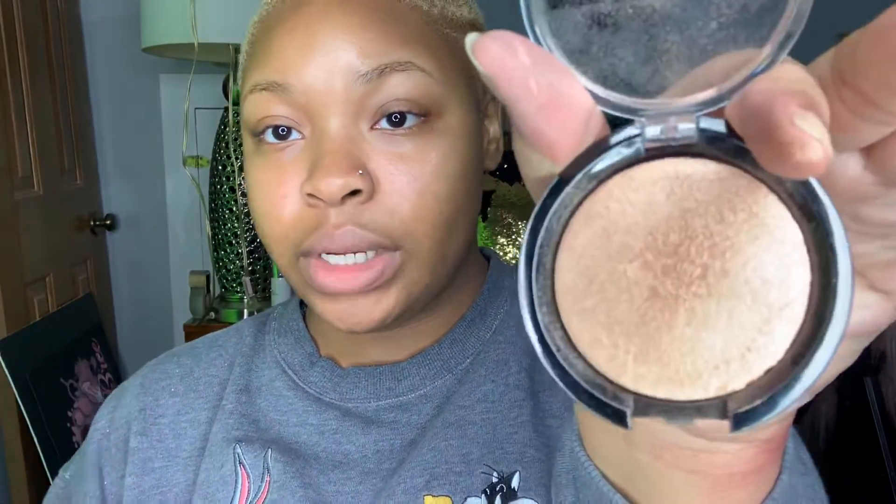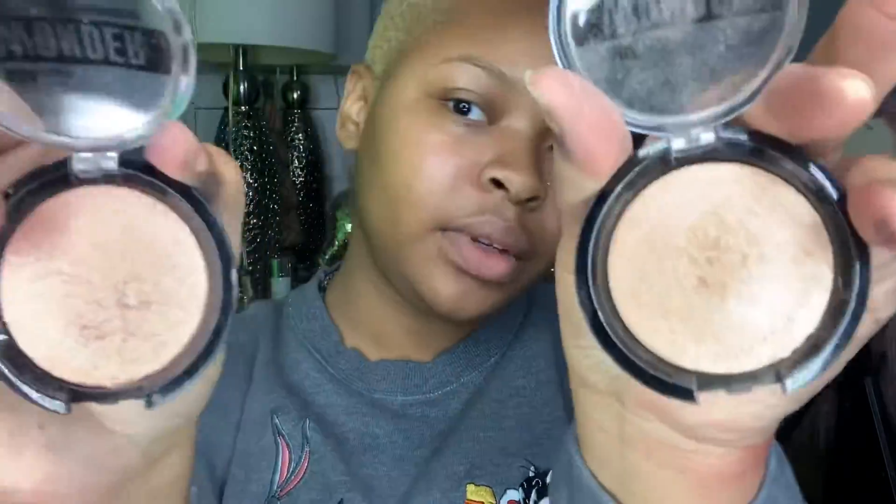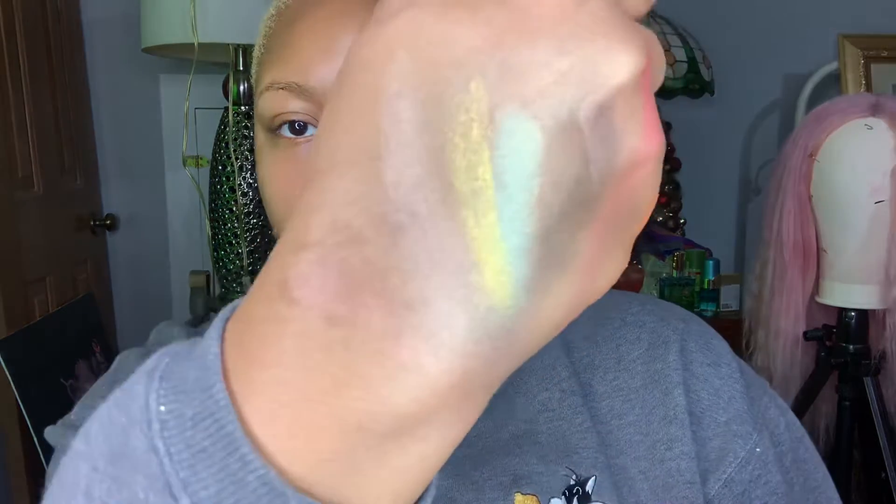This is Macaroon and this is Bubbly — I don't know if I can tell the difference, so let me try them on. Macaroon looks really similar to Bubbly, but Bubbly has more of a pink undertone to it.